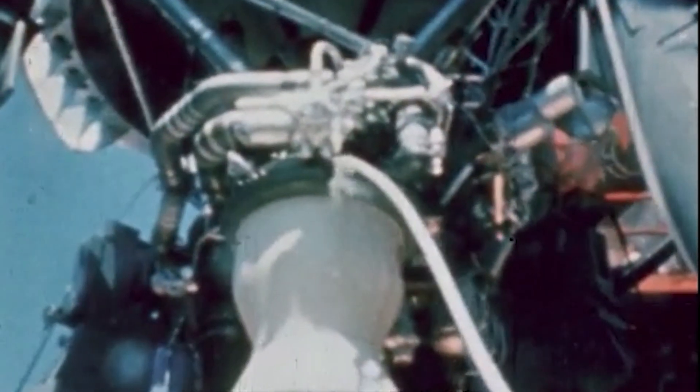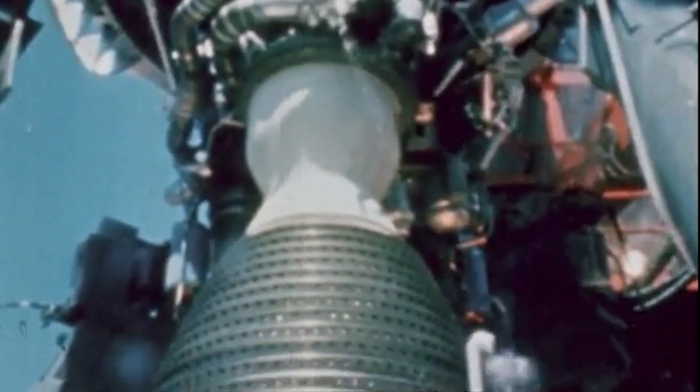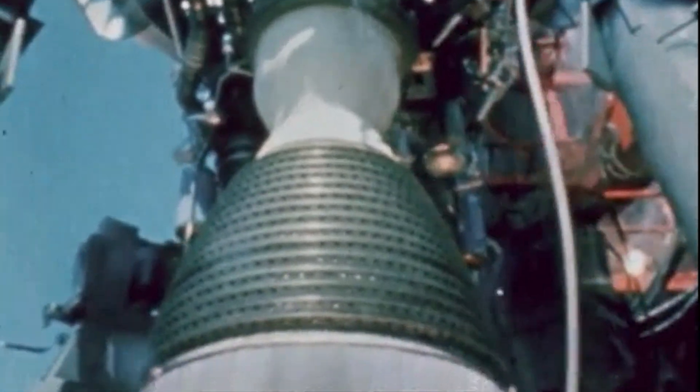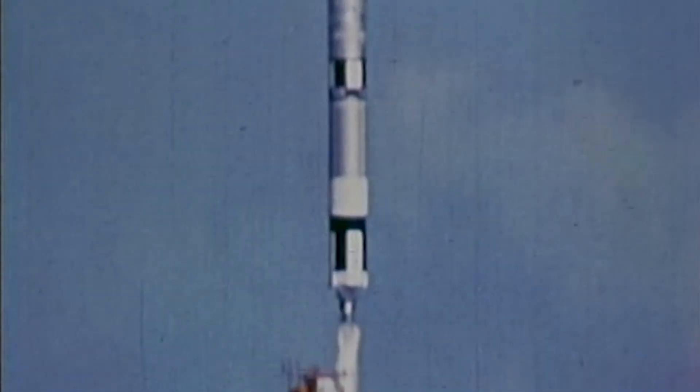We have it, Nick. It's about 56 minutes, 36 seconds past the hour.